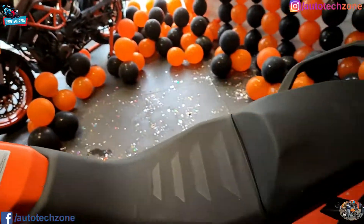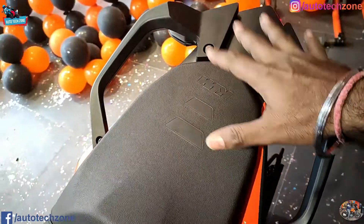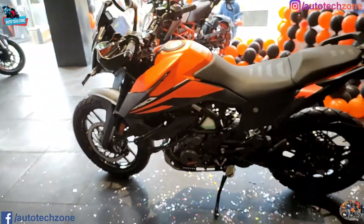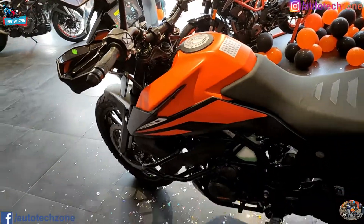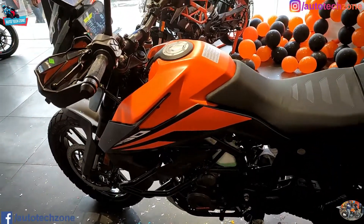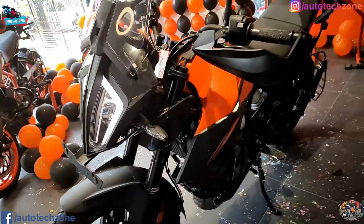Thank you Rakesh Ji for joining us in the video. So guys, if you visit the showroom you can meet Rakesh Ji and take a look at this bike. If you look at the rear grabber, you can see how many mounting points are given - you can easily use any luggage. It is a full off-road capable bike. The petrol tank capacity is 14.5 litres.